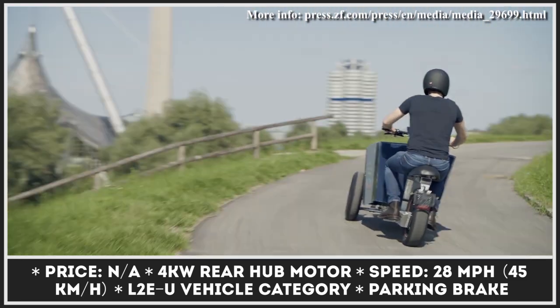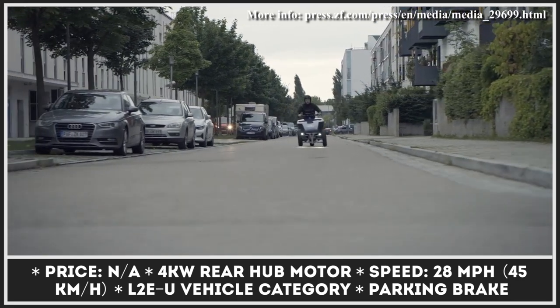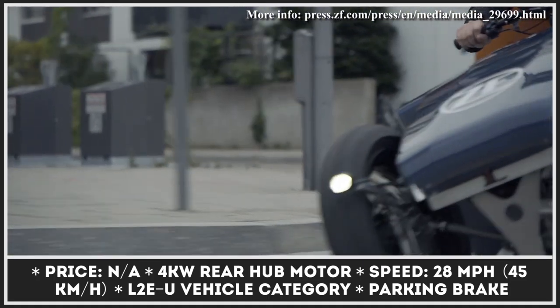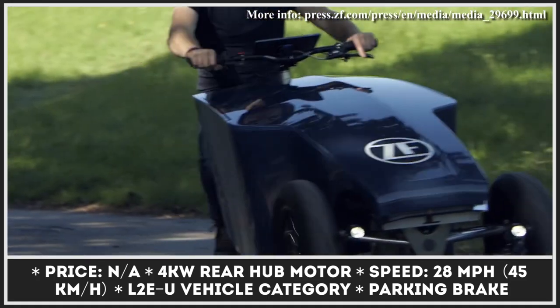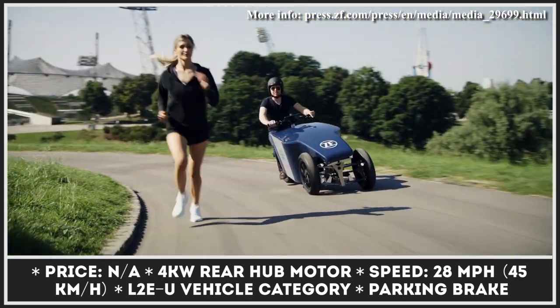The electric mobility vehicle is equipped with a 4kW rear hub motor that can let you ride at speeds close to 28 mph. The speed was restricted in order to make this electric trike comply with L2EU regulations. At this stage of development, the trike will have no pedals and will be powered by throttle controls only.